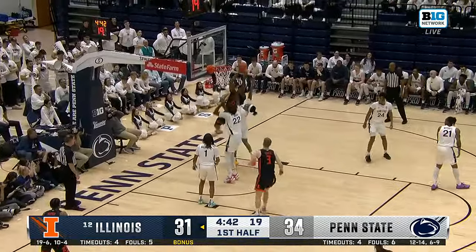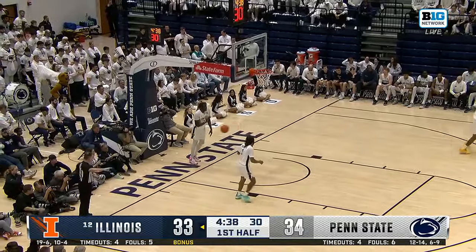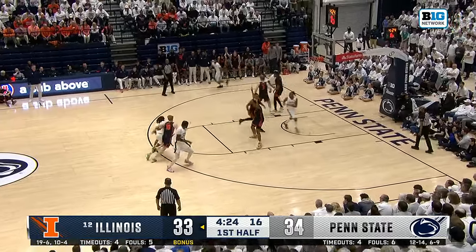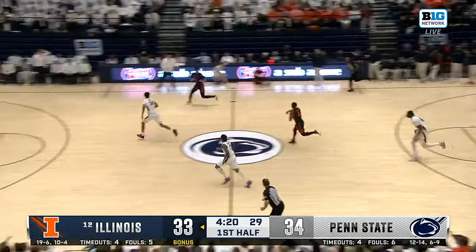These upperclassmen — man, they smell freshmen coming on the floor. Great find. Damask with his third assist, and he was looking to the other corner. Now, Illinois had a 2-0 lead. Penn State has led since, but Illinois in transition.